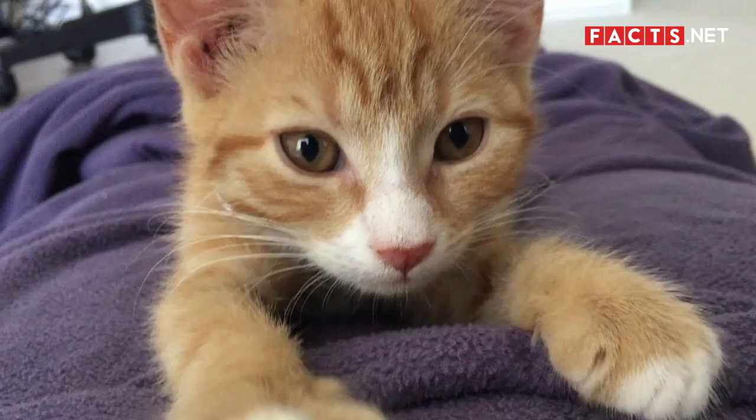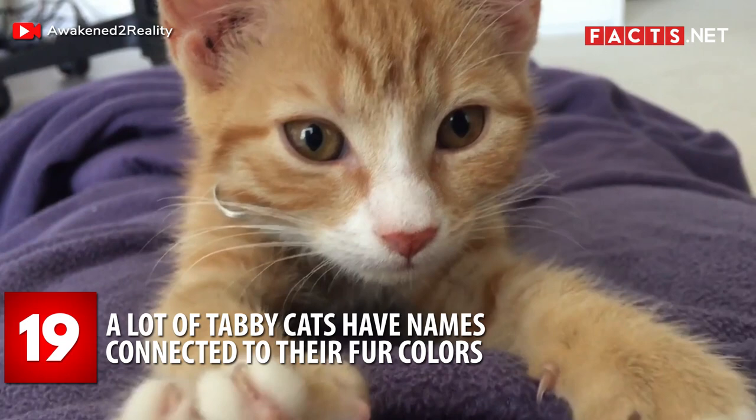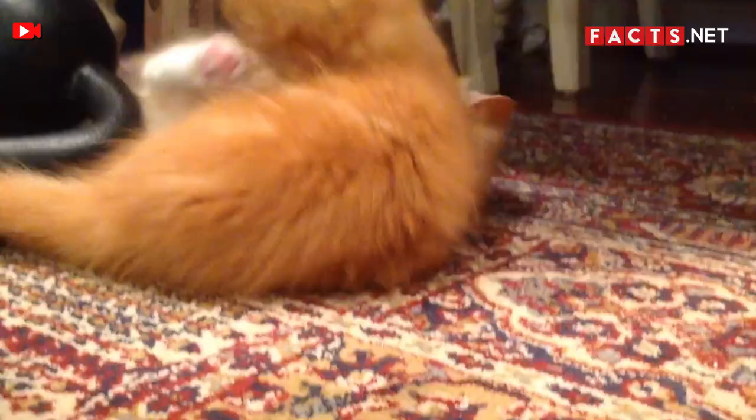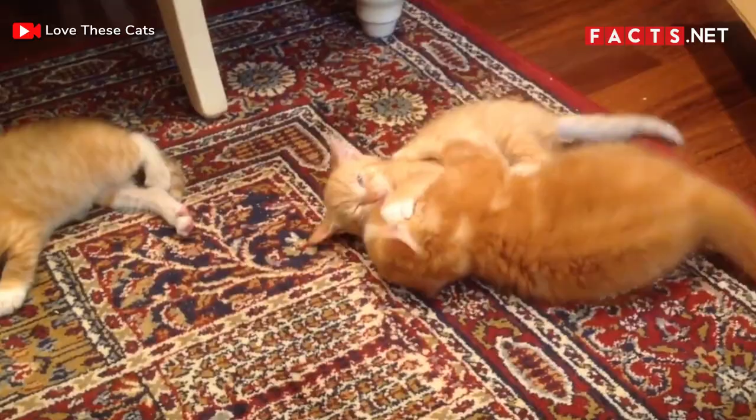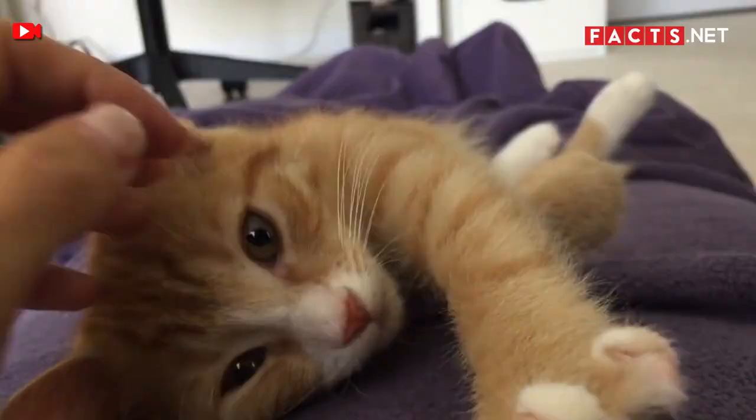Number 19. A lot of tabby cats have names connected to their fur colors. Owners usually name their cats after the color of their fur. Orange tabby cats are often named Ginger, Big Red, or Marmalade. Tangerine is another common name for them. These all bring attention to their beautiful, eye-catching fur.